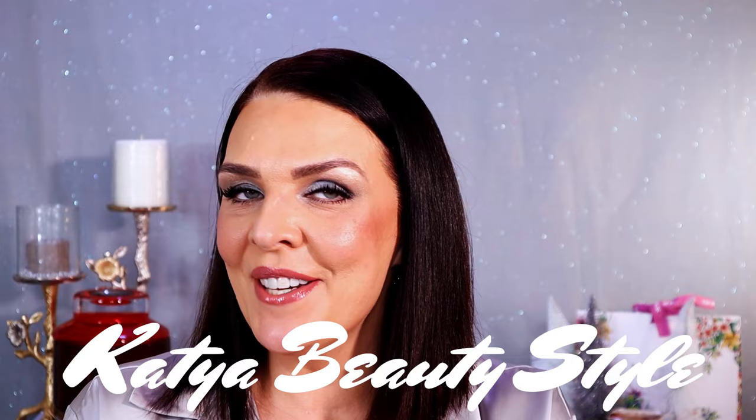Hello everybody, welcome to Katya Beauty Style channel! Today I create another special look just for you using the Christian Dior holiday collection. I think this is such a beautiful look, and if you like this look, this video is for you.